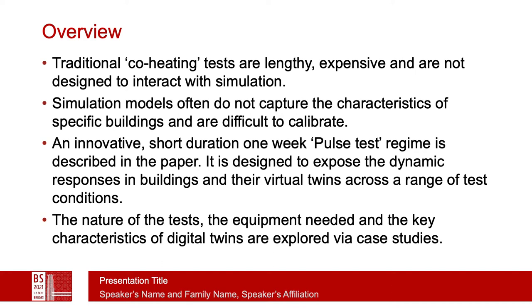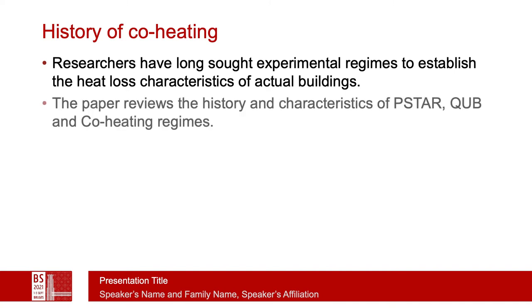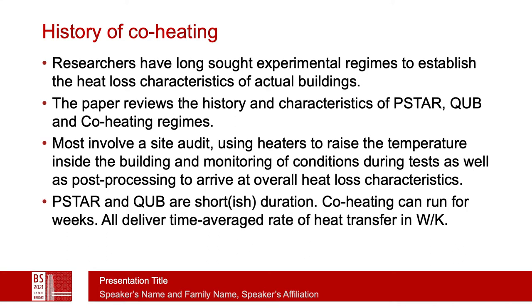The nature of the test, the kit needed, and key characteristics of digital twins are explored. Although co-heating has continued for a considerable time due to the need to establish actual heat loss characteristics in buildings — the performance gap — in the paper we review the history and characteristics of several methods, including PSTAR, CUBE, and co-heating. Most involve a site audit and the use of heating or cooling devices to maintain a particular set point under varying external conditions, with post-processing to arrive at overall heat loss characteristics. Some tests are short duration; however, co-heating itself can run for many weeks to deliver time-averaged heat transfer.